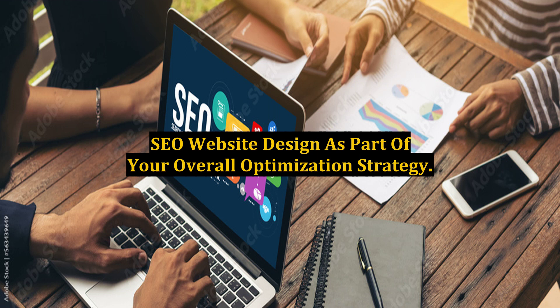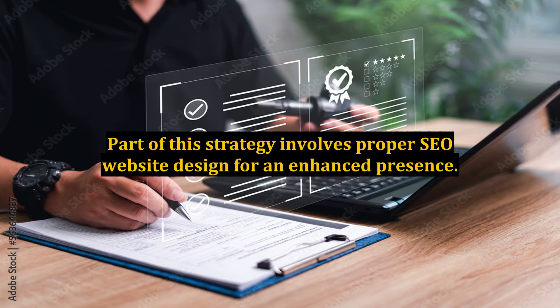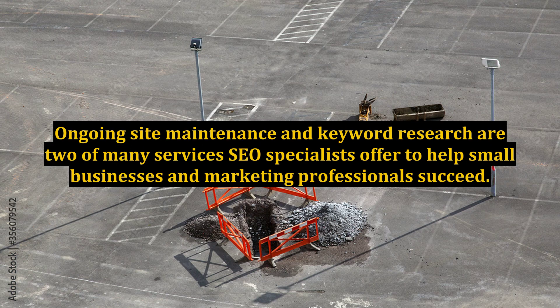SEO website design as part of your overall optimization strategy. Applying quality search engine optimization often plays a major role in a website's ranking among leading search providers. Part of this strategy involves proper SEO website design for an enhanced presence. Ongoing site maintenance and keyword research are two of many services SEO specialists offer to help small businesses and marketing professionals succeed.